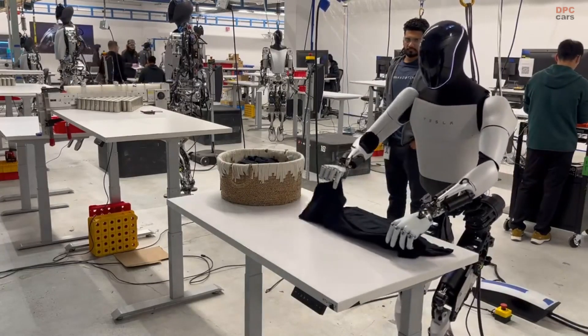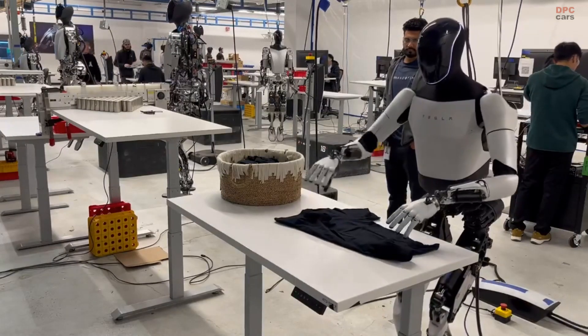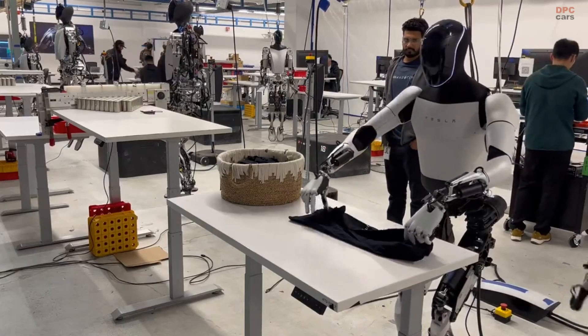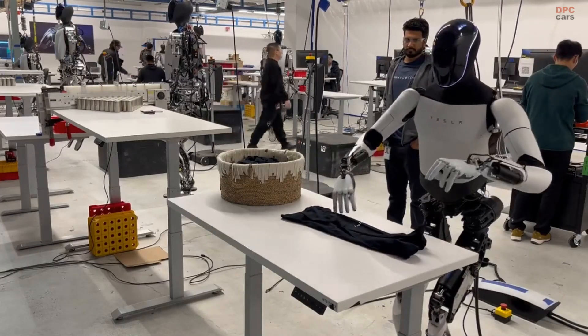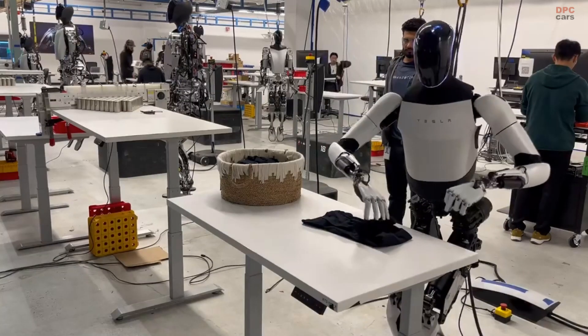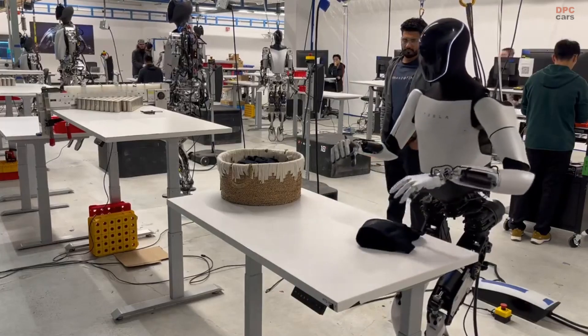Safety is a key advantage that Optimus brings to factories. By performing tasks in hazardous environments, such as areas with toxic substances or extreme temperatures, it minimizes risks to human workers. Additionally, the robot can handle heavy or awkwardly shaped items, reducing workplace injuries caused by lifting or moving such objects.